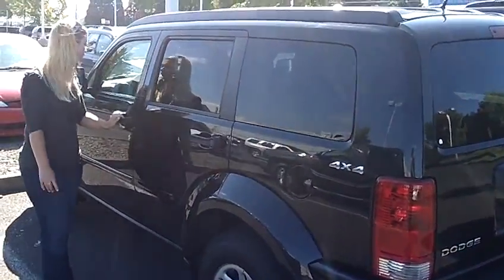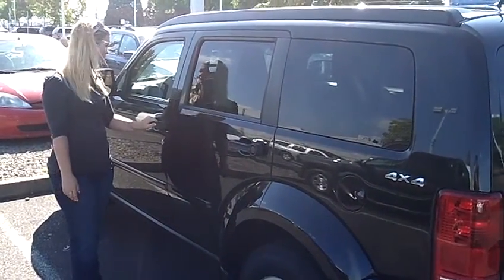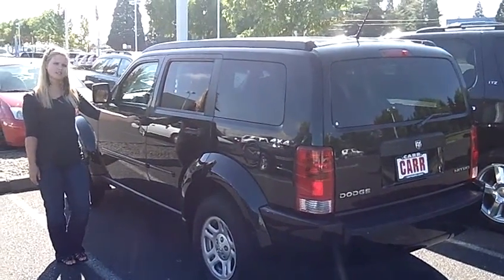It has automatic windows and door locks, a CD player, and also the sport shift, which is nice. This car is ready to go — come on down and take it for a test drive, or give us a call or send us an email.